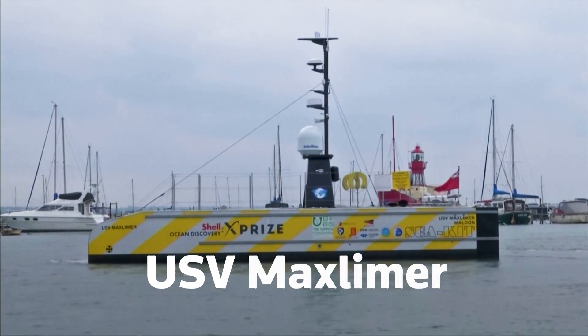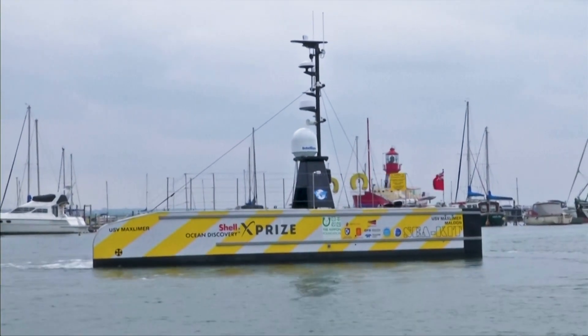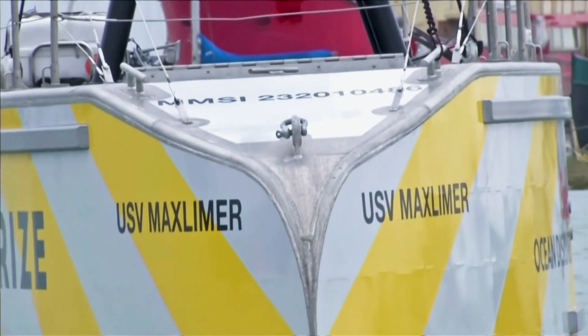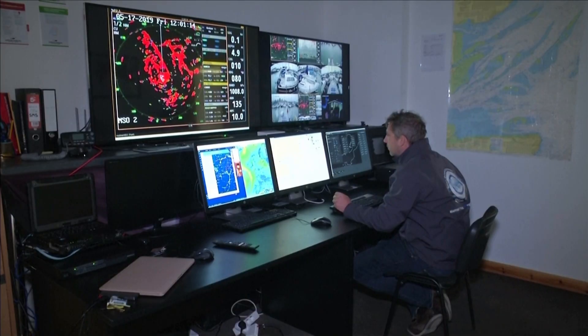With no crew, the USV Max Lemur is a fraction of the size of a normal survey ship that would carry 50 people, and uses a tiny fraction of the fuel. The beauty of unmanned surface vessels is that this bridge that I'm sitting in in Essex can be anywhere — we can actually hand over control of the vessel from this office to anywhere else in the world, which also can be anywhere in the world.